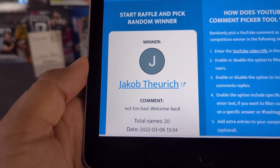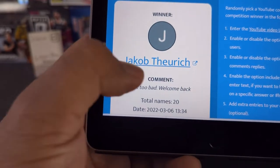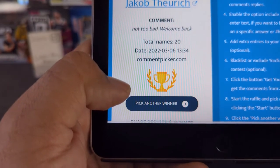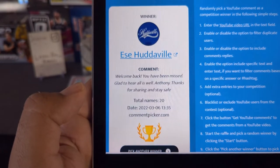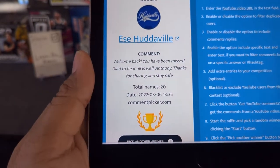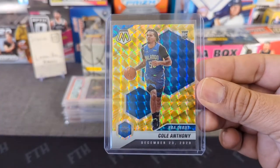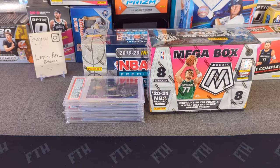And the winner is Jacob Thurich — welcome back! Jacob, you didn't mention a card preference, so let's go one more time. And the winner is — Ray! Welcome back, you've been missed. Ray, I think this is the second or third time you've won. You are the winner of the Reactive Yellow debut Cole Anthony. You know where to hit me up on Instagram — congratulations, appreciate you!